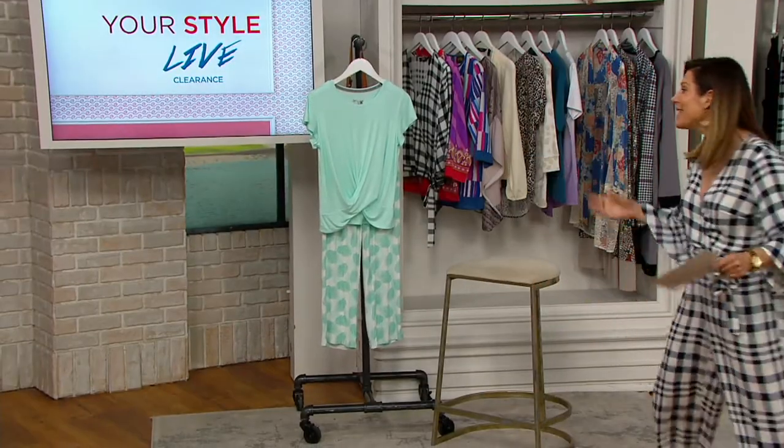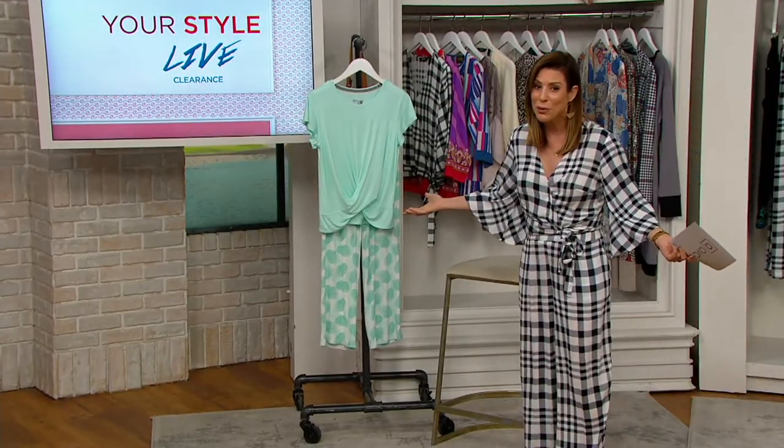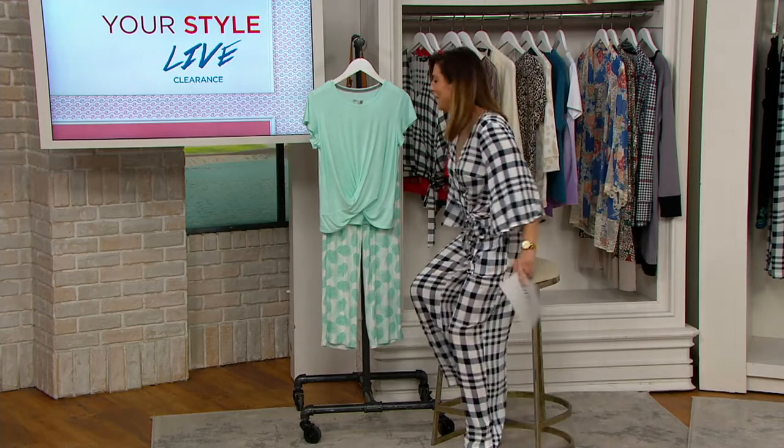You know what to do — go to QVC.com because you guys, it's $21 for both pieces. Like I can't even stand it.